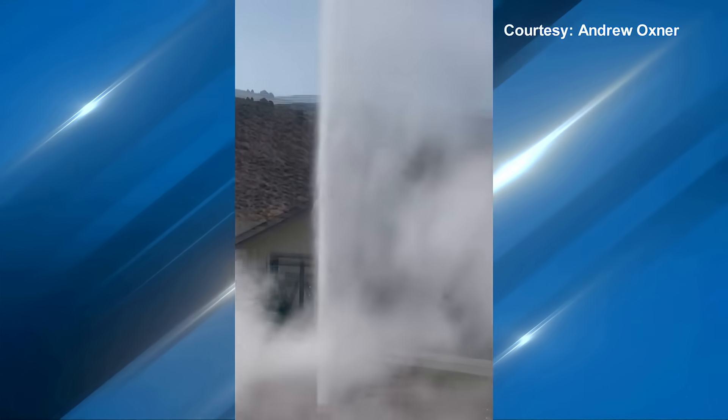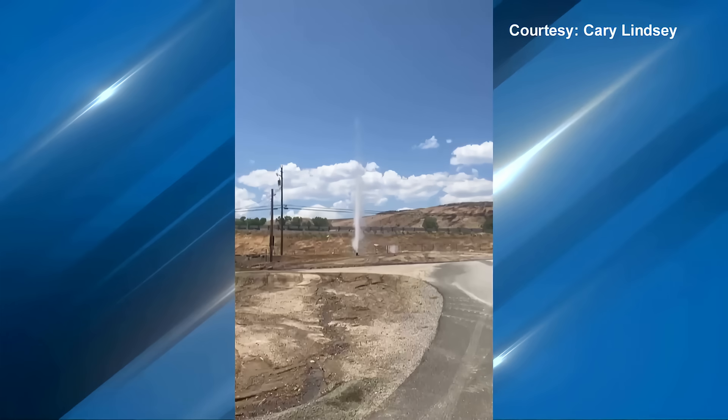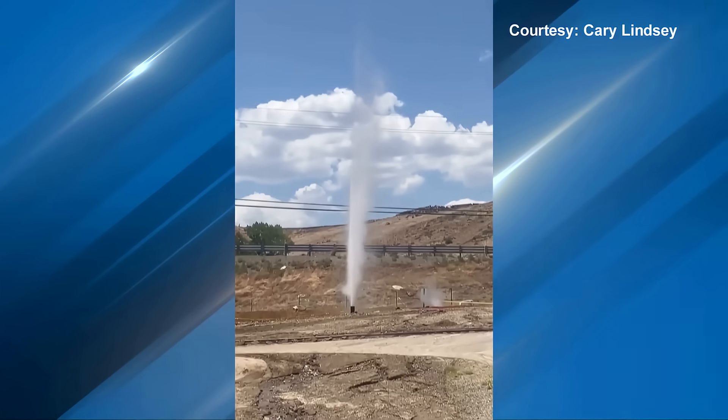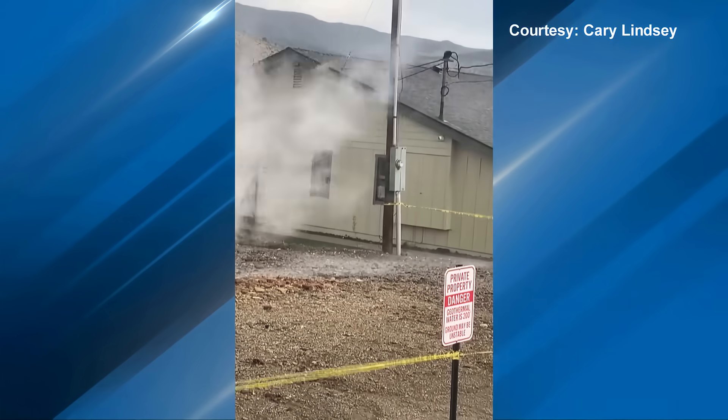The sight was one to behold. I've never been to Yellowstone, but for me, this is like a real close second. Steps from old 395, a geyser, the likes of which hasn't been seen here since the days of Mark Twain. It was just magnificent.